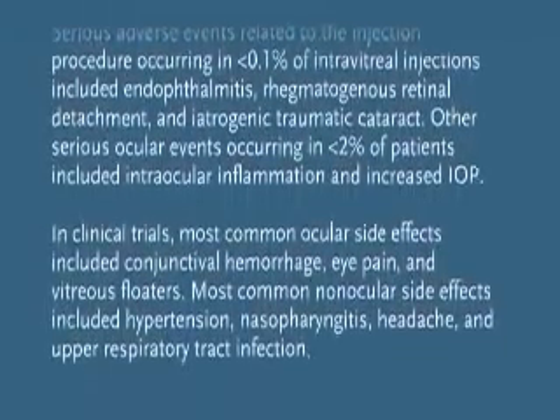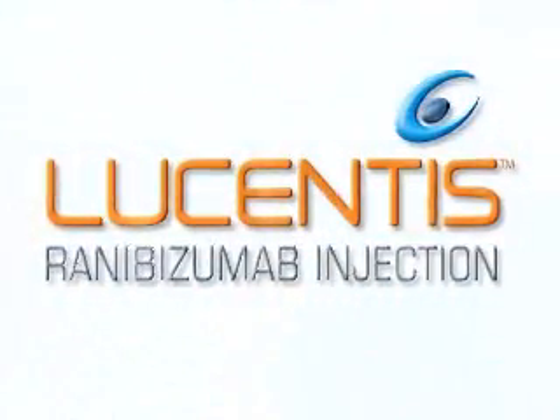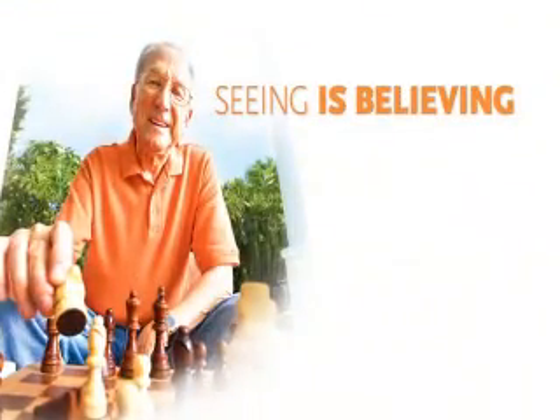Please see the Lucentis full prescribing information. Introducing Lucentis, a breakthrough in neovascular AMD. Seeing is believing.